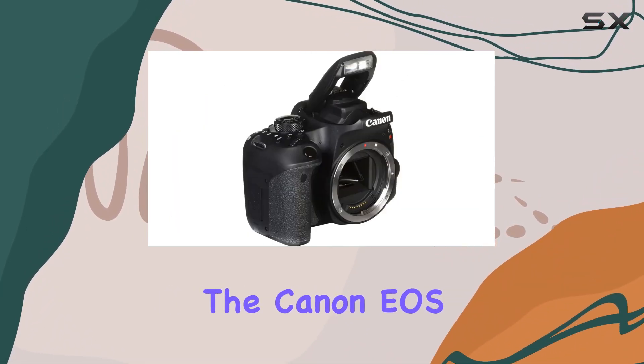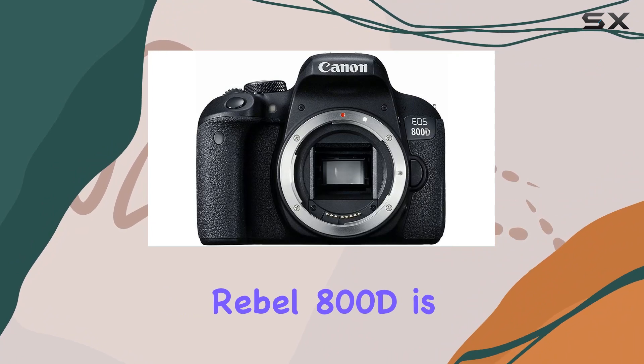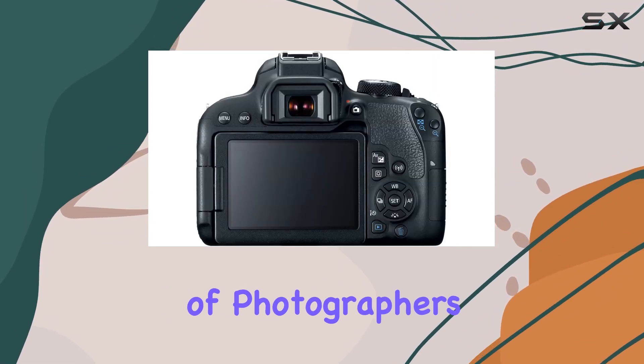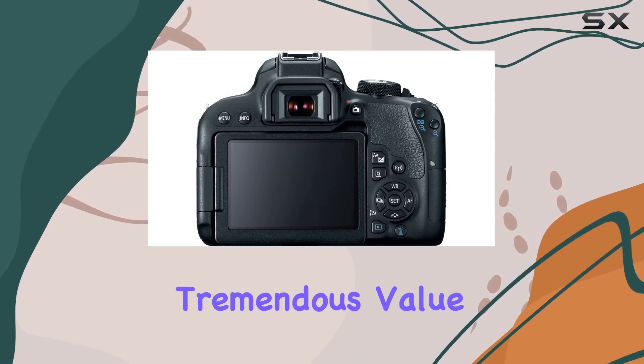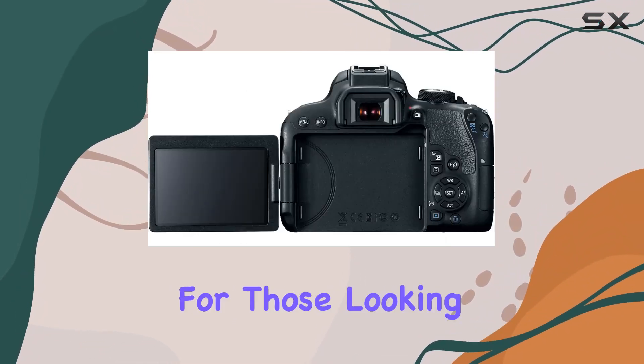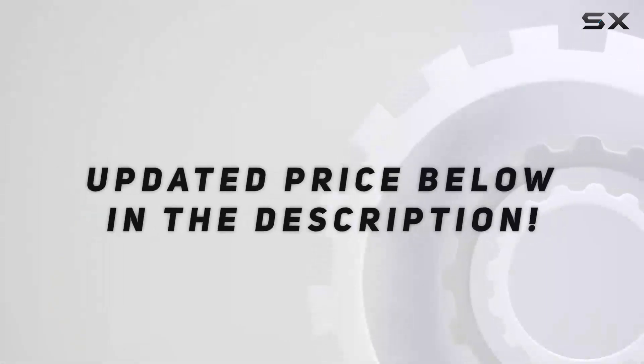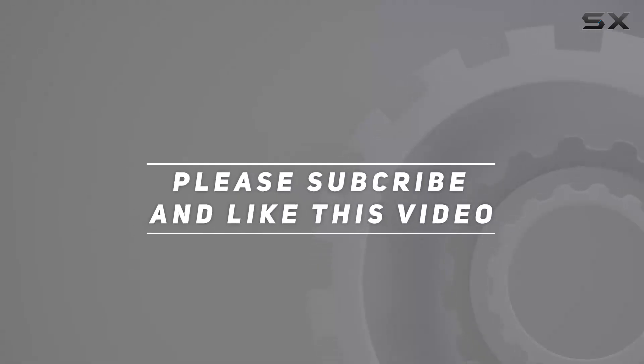In conclusion, the Canon EOS Rebel 800D is a versatile and user-friendly DSLR that caters to a wide range of photographers. This comprehensive bundle adds tremendous value, making it an excellent choice for those looking to elevate their photography game. Check out the video description for an updated price, and thank you for watching this video.